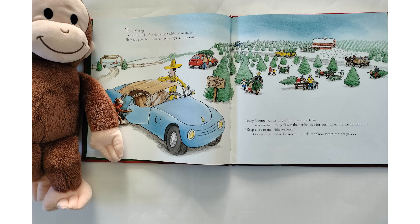This is George. He lived with his friend, the man with the yellow hat. He was a good little monkey and always very curious. Today, George was visiting a Christmas tree farm. "You can help me pick out the perfect tree for our home," his friend told him. "Keep close to me while we look." George promised to be good, but little monkeys sometimes forget.